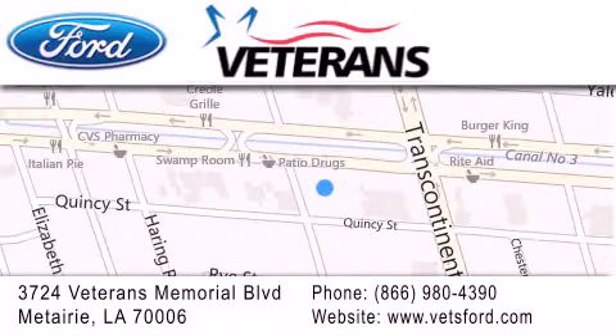Come on, get the best from Veterans Ford. We'll see you next time.